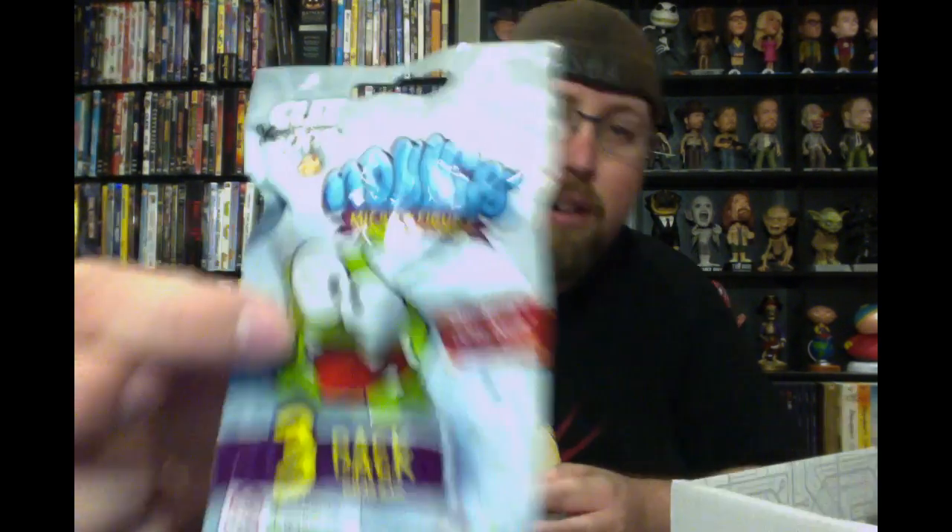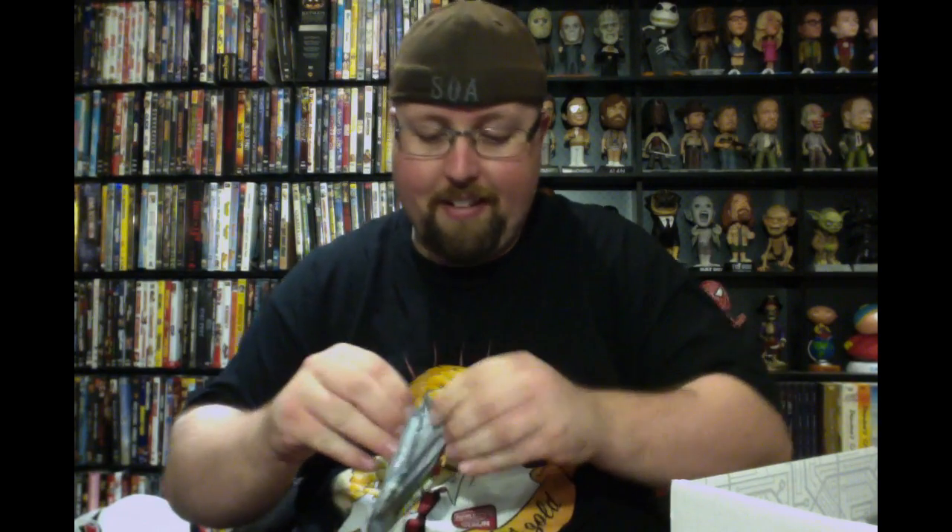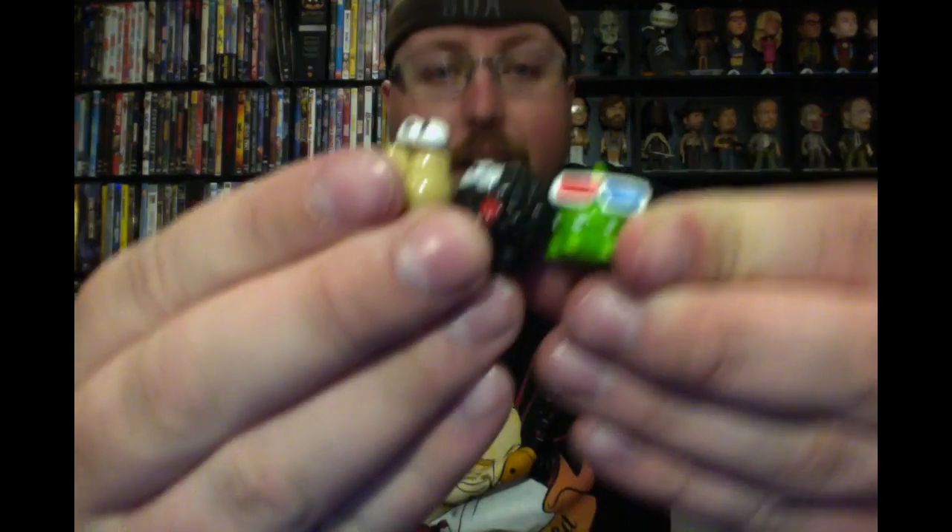Let's start with the little item here — we have a Cut the Rope figure, a three-pack. So it's three little Cut the Rope mini figures. They're so small. Cut the Rope is a pretty decent iOS game, not really my thing. Maybe my nephew will like it — I know he plays that game, so I'll throw it at him.